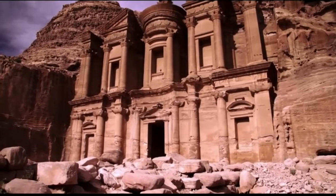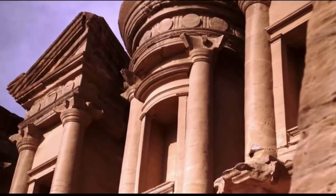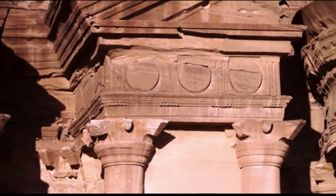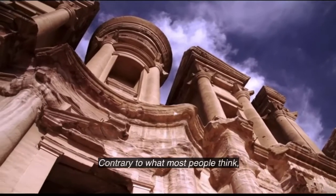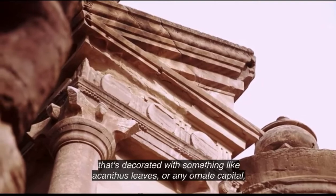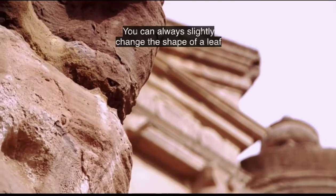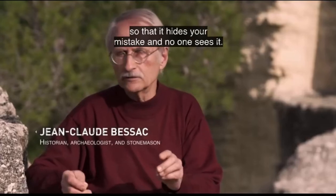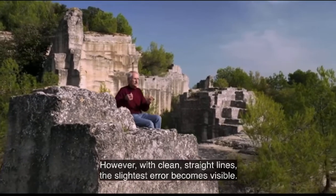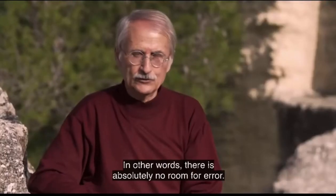To the untrained eye, the sculpture work on Ad Deir may seem almost crude — the columns and their capitals are simple and abstract, and the pediments are sparsely decorated. But the structure's simplicity belies a superior level of mastery. Contrary to what many believe, it is actually easier to carve an ornate Corinthian capital with acanthus leaves, because small errors in the tracing can be hidden by adjusting the leaf shape. With pure, clean lines, the smallest error is visible — you must be far more careful, rigorous, and precise. There is no right to error.